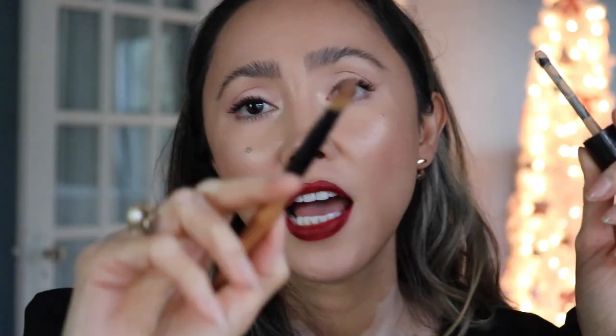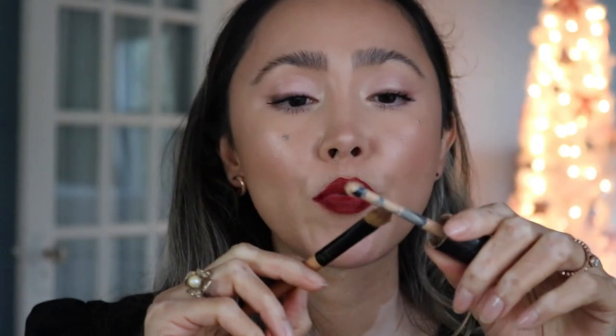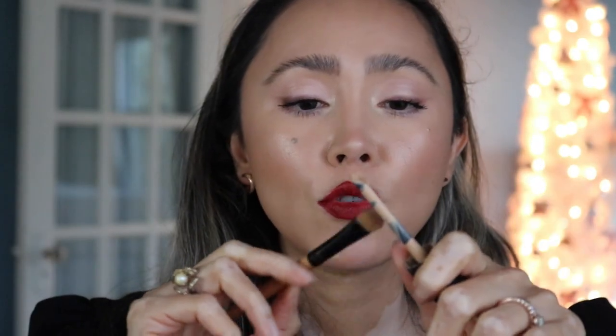To make sure the lipstick lines are perfect, I'm using a bit of the concealer from earlier with a smaller, more precise brush. I put a little on the back of my hand to make sure I don't have too much, and then I start cleaning up the lines. No red lipstick is going to be perfect just from applying it — especially one this intense. You always have to go back and make sure the lines are perfect.